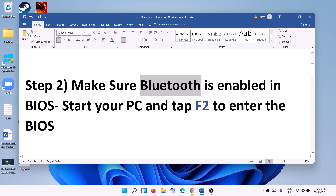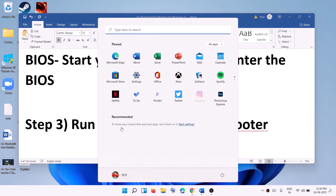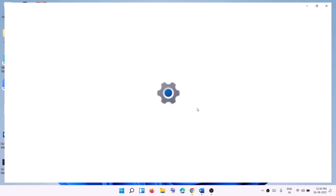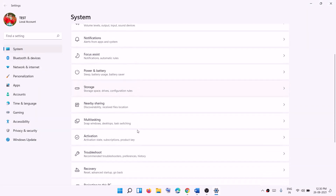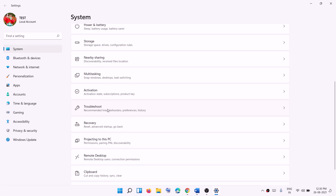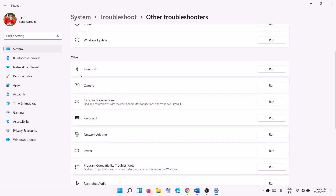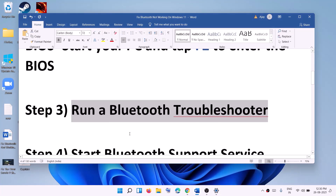If you're still facing the problem, run the Bluetooth troubleshooter. Go to the Start menu, click on Settings to open Windows 11 Settings. Under System, scroll down and click on Troubleshoot, then click on Other troubleshooters. Find Bluetooth in the list, click on Run, and once the troubleshoot is complete, try to connect your Bluetooth device.